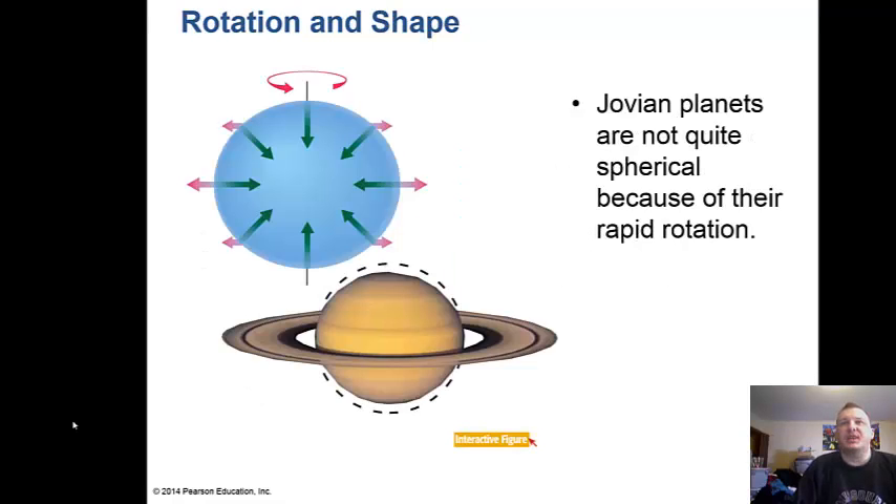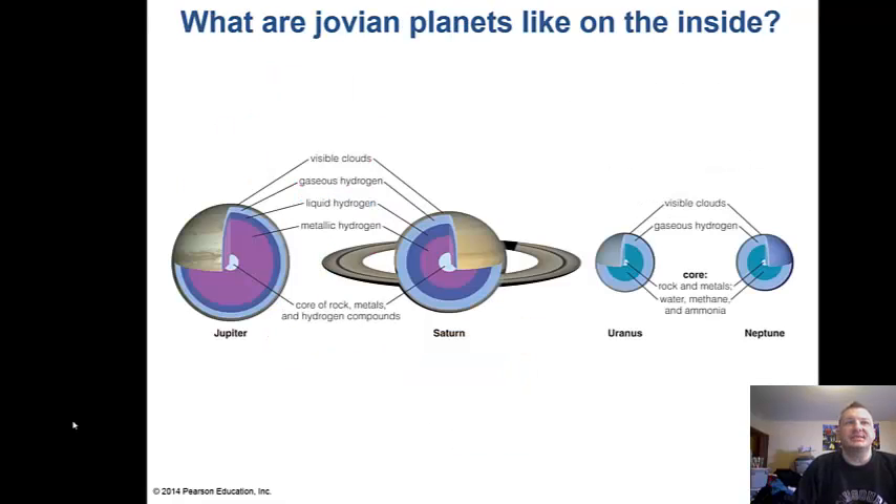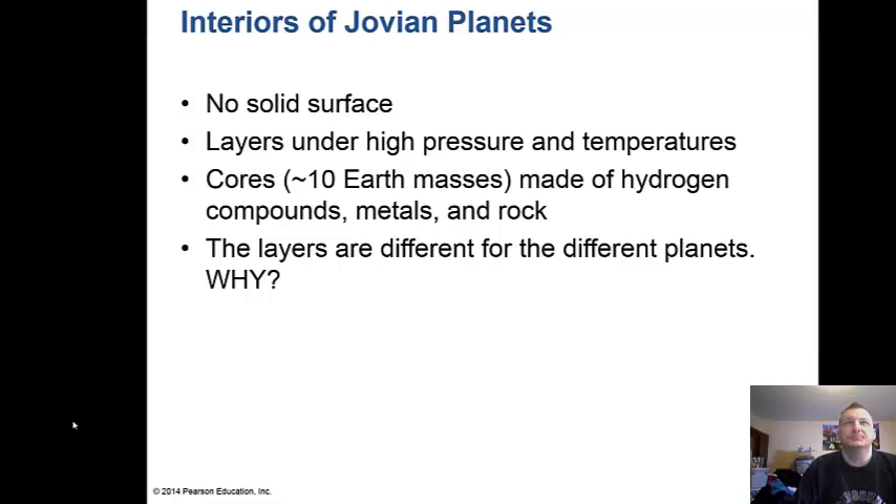These Jovian planets are not quite spherical. Because of their rapid rotation — spinning in about 10 to 12 hours — they actually have a bulge in the middle. On the inside, we have visible clouds, hydrogen in gaseous, liquid, and then metallic form toward the center. There is no solid surface to the Jovian planets. The layers are under high pressure and temperatures, and the cores are about 10 Earth masses made of hydrogen compounds, metals, and rock.